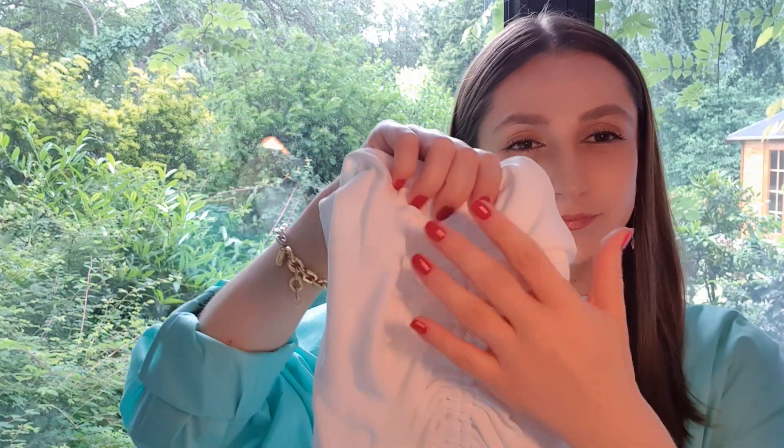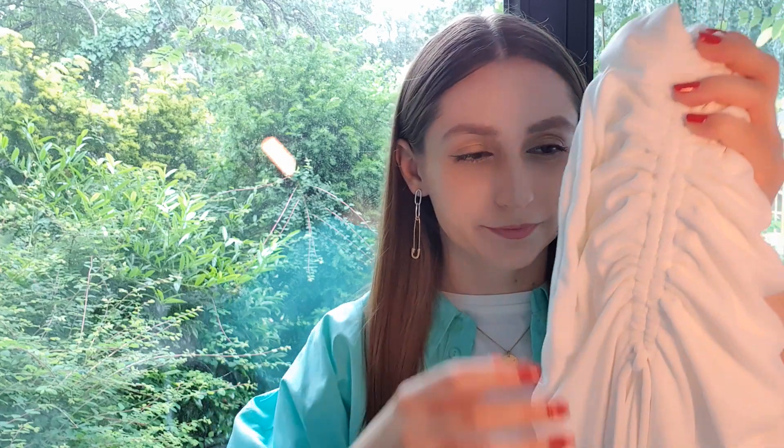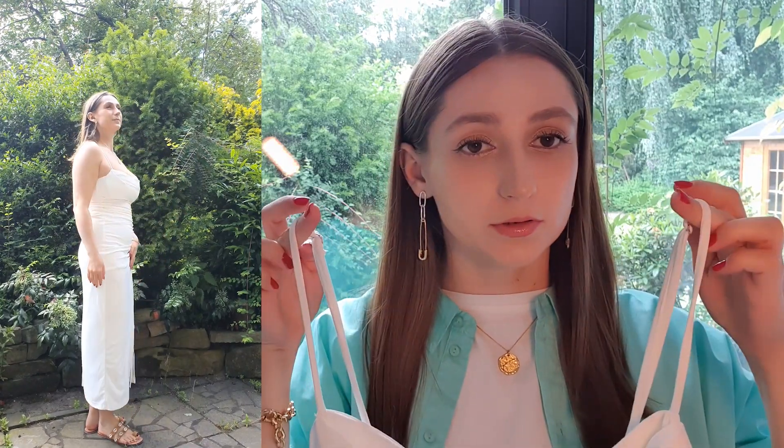This is a dress. It is a long dress — well, it's a midi dress. It's white and it is from Zara. It has this neckline, it has straps, and the straps are adjustable.